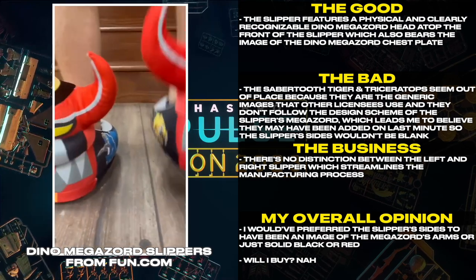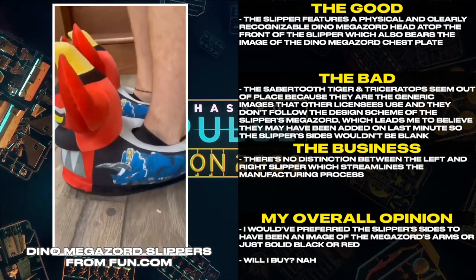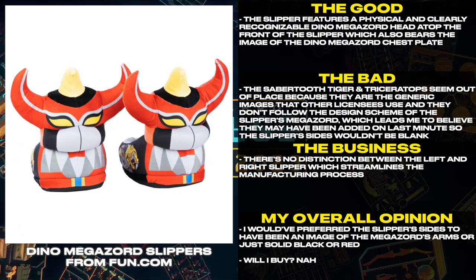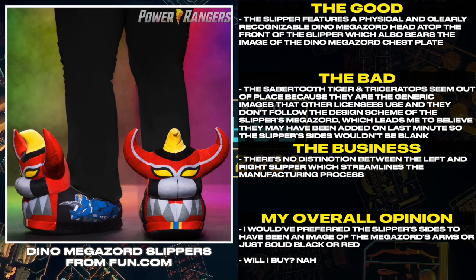There's no distinction between the left and right slipper, which streamlines the manufacturing process. I would have preferred the slipper sides to have been an image of the Megazord's arms, or just solid black or red. Will I buy? Nah.